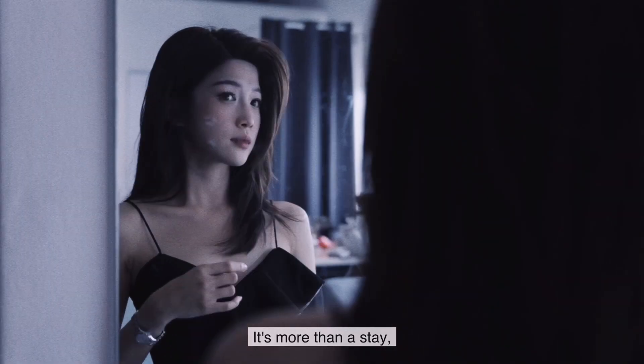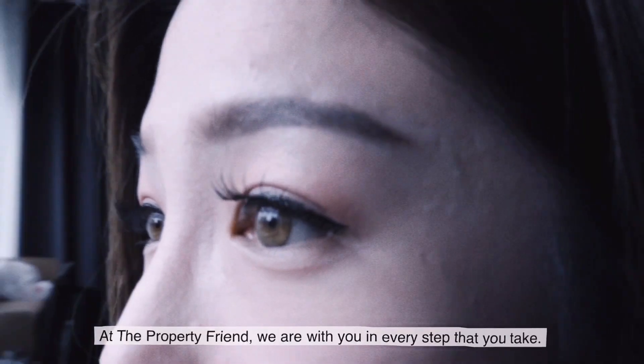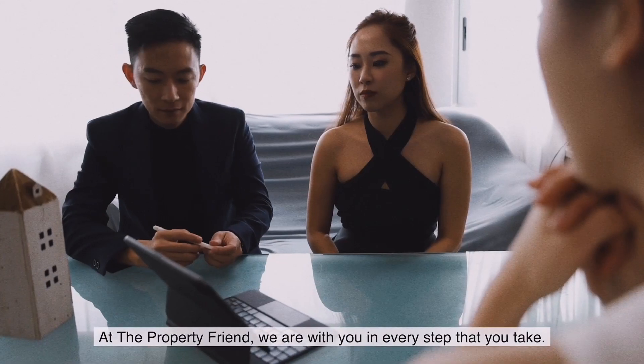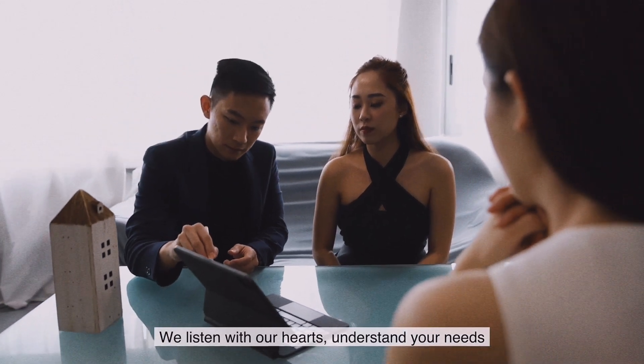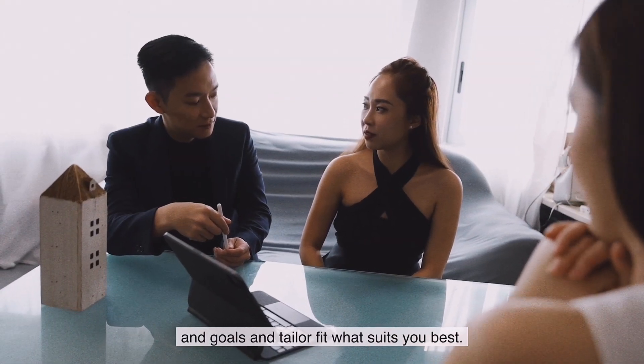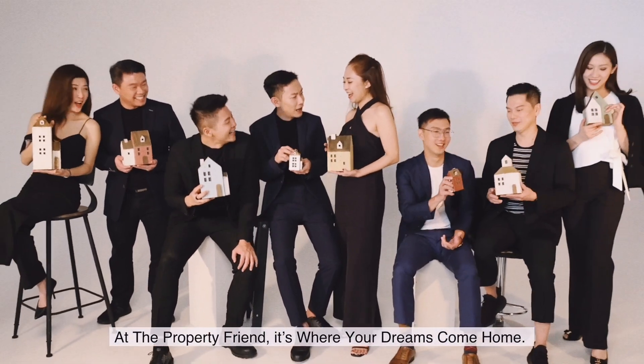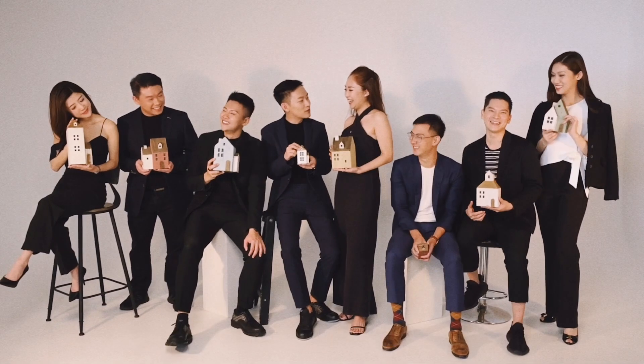It's more than a stay. It's more than an investment. It's your dream. As a property friend, we are with you in every step that you take. We listen with our hearts, understand your needs and goals, and tailor-fit what suits you best. At The Property Friend, it's where your dreams come home.